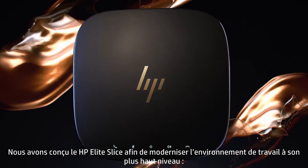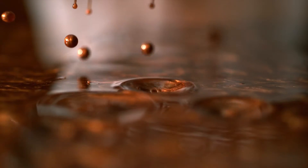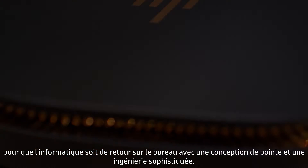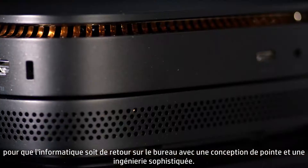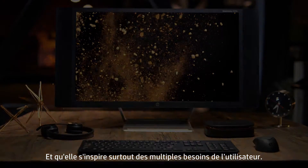We designed the HP Elite Slice to modernize the work environment at the highest level, to bring computing back to the desk with purposeful design and sophisticated engineering. And above all, it's inspired by the versatile needs of the user.